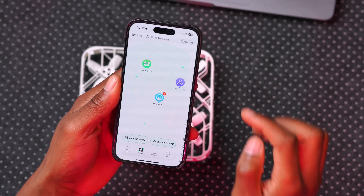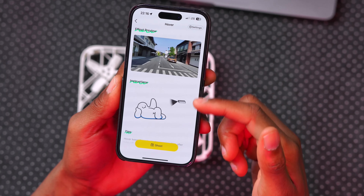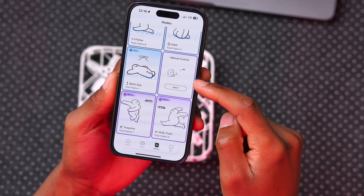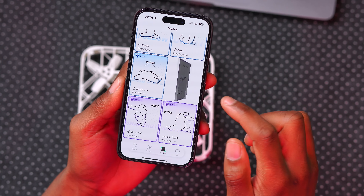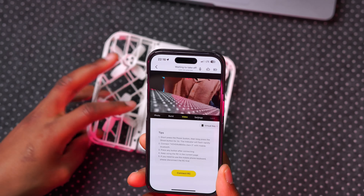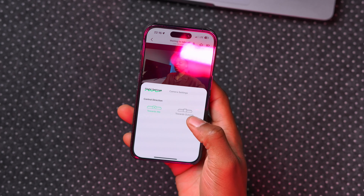Going back to the modes list, the app provides a little preview of what each mode looks like. For example, you can see a preview of what hover does. To use manual mode, you have to complete a minimum of five flights first, after which manual mode becomes available.